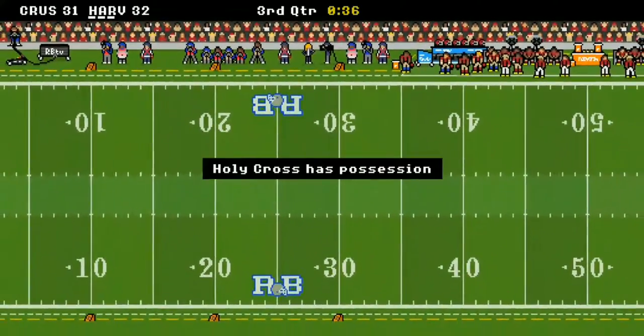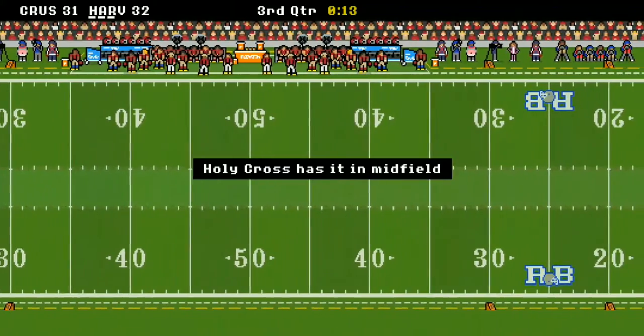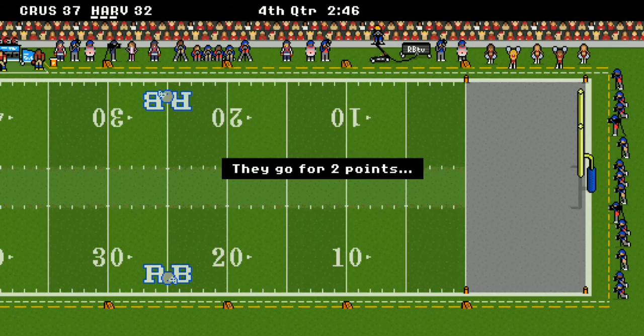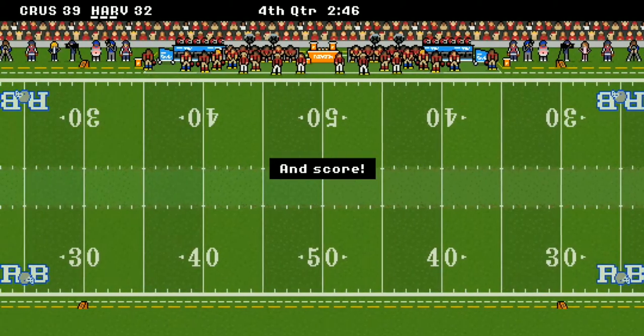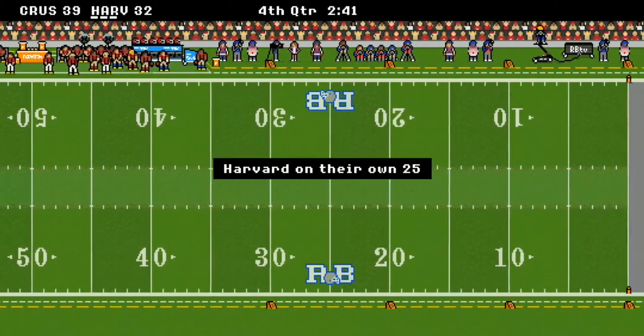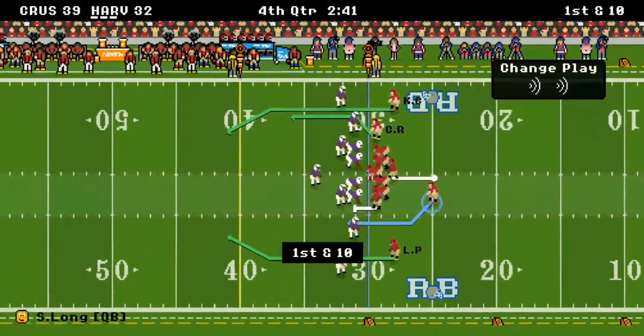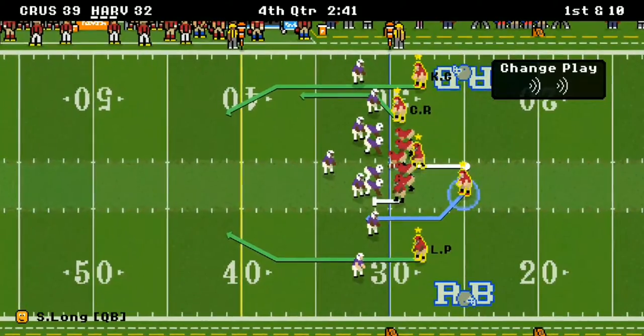It's a high-scoring game. Holy Cross gets the ball and scores another touchdown — they're up 39 to 32 and have almost put up 40 points on Harvard. Harvard, if they're going to win this game, has got to make a stop at some point.